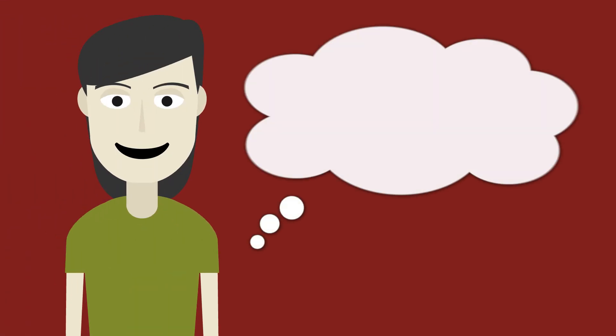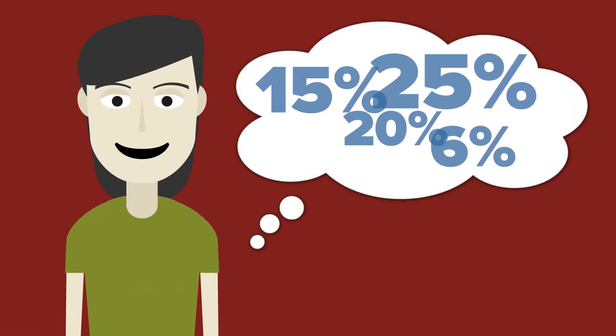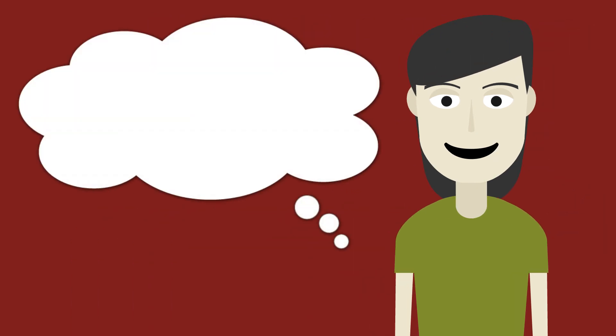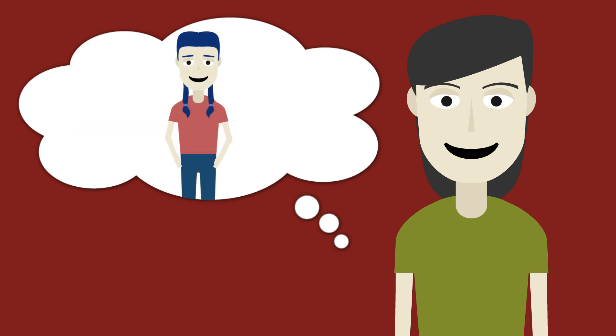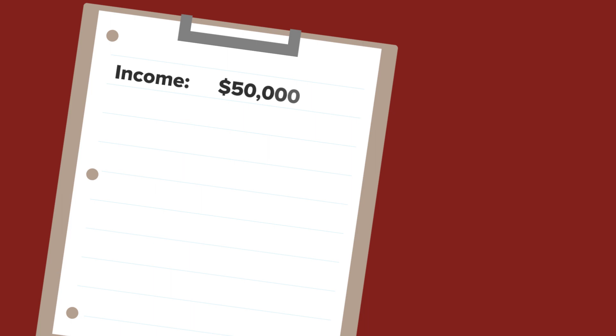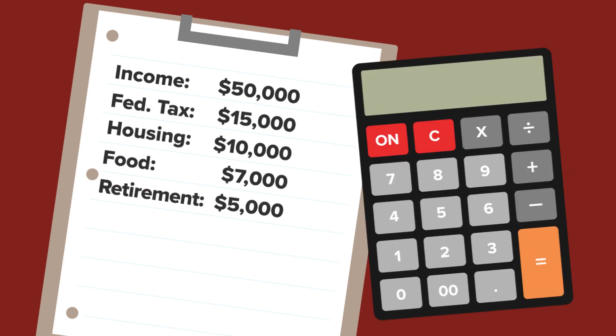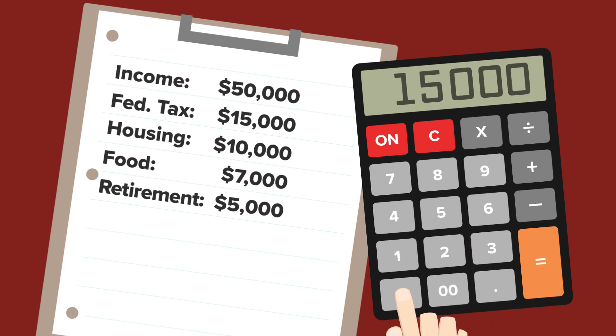How much of your earned income do you really pay in federal income tax? Do you know the exact percentage? How much do you pay as a percentage compared to those who make a lot more than you, or a lot less? Knowing how much of your income goes to taxes is as important to your financial well-being as knowing how much goes to housing, food, or retirement.